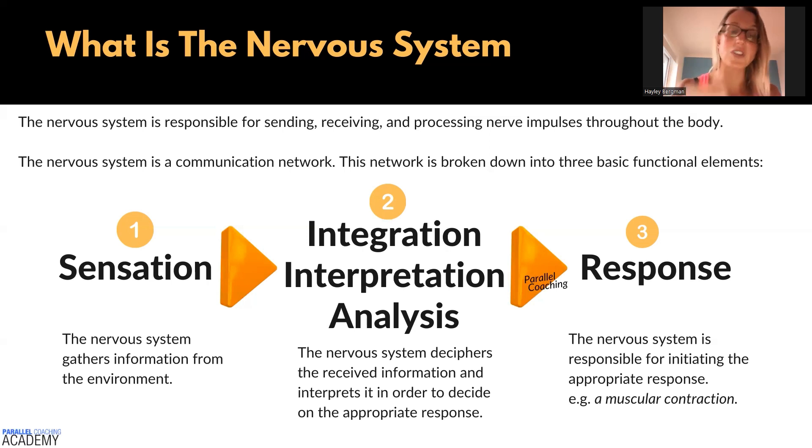We've got all these sensory receptors around the body — not just on our skin on the outside, but also inside our body, inside our muscles, inside our organs, inside our blood pressure. Everything like that has a sensation. So we gather information from the environment and from our internal environment as well.